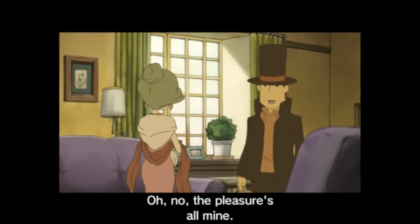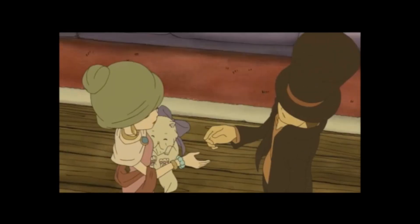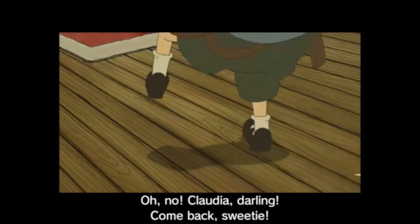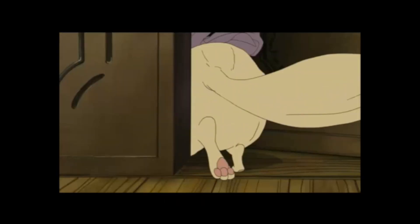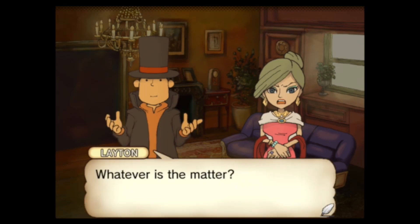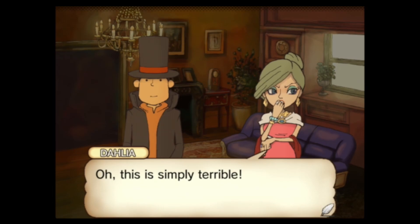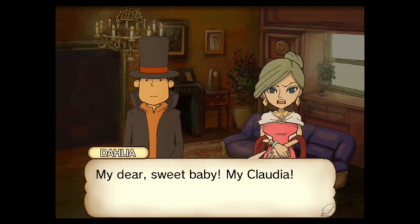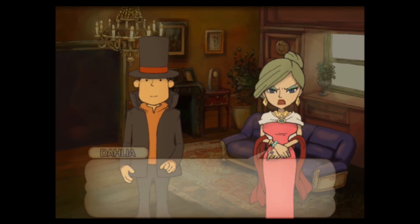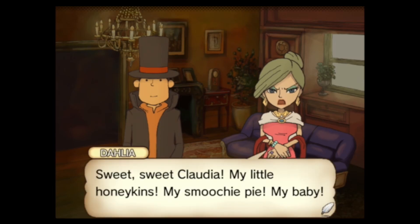Her voice is weird. 'The pleasure's all mine.' Oh my gosh — she's like British and Southern at the same time. 'Honestly, why am I constantly surrounded by incompetence? This is a disaster.' 'Whatever is the matter?' 'Oh, this is simply terrible. My dear sweet baby, my Claudia.' 'Your Claudia.' 'Sweet, sweet Claudia, my little honeykins, my smoochy pie, my baby.'